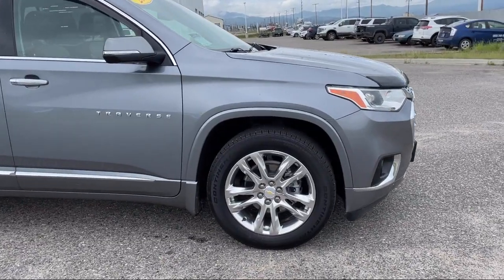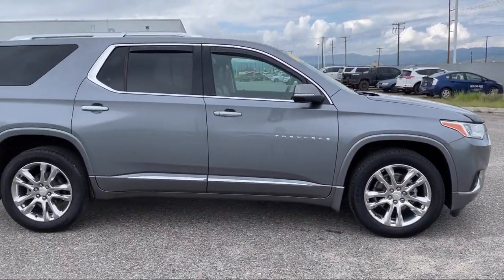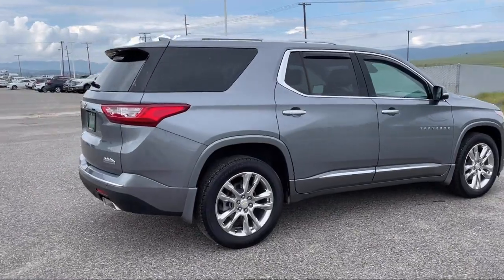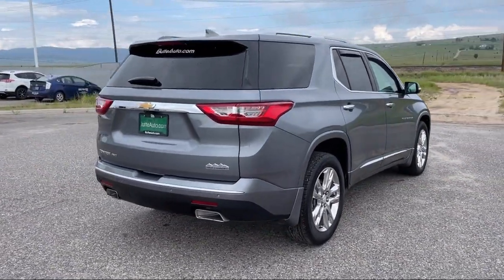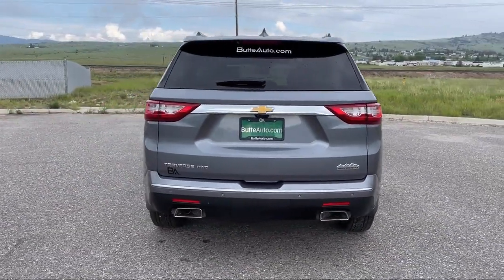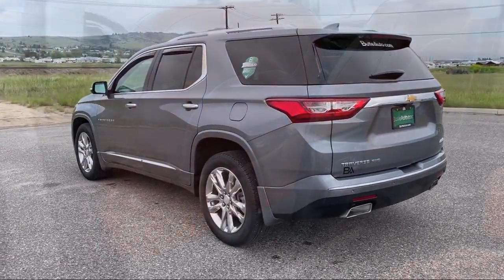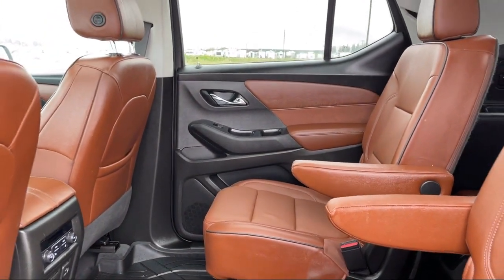Here at locally operated Butte Auto, we strive to give each of our customers a VIP experience. We want to earn our customers' business for life, so we offer the best customer service in Southwest Montana. Plus, all new and most pre-owned vehicles come with a standard Butte Auto Certified Advantage Warranty at no cost to you. This is a 10-year, 200,000-mile powertrain warranty, so you can drive with peace of mind. Give us a call or stop by today and find your next ride at ButteAuto.com.